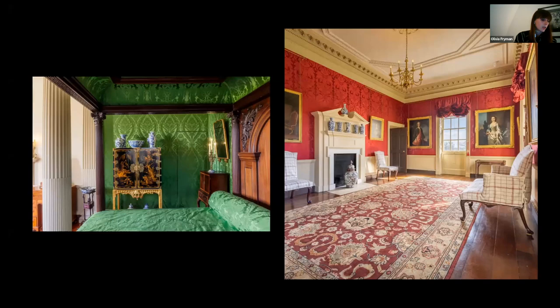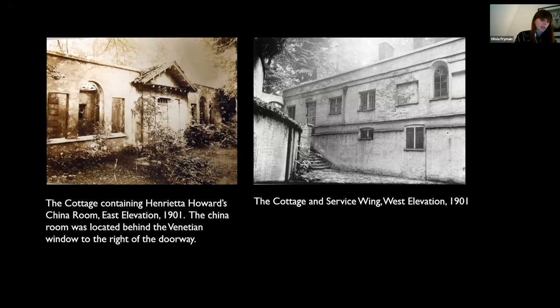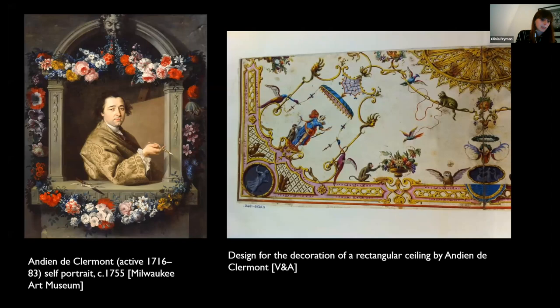Henrietta's long lost collection of porcelain was so large that it necessitated a special china room. This room was part of the demolished L-shaped wing connected to the east side of the house, just outside the breakfast parlour window. The porcelain was displayed on carved shelves with gilt edges beneath a domed ceiling, probably painted by the French artist Andien de Clermont, who was known for his decorative paintings featuring monkeys, birds and flowers. This is an example of Clermont's mural painting in the British galleries at the V&A — one of 16 panels commissioned for the Scaramouche Parlour in 1742 for Belvedere in Kent.